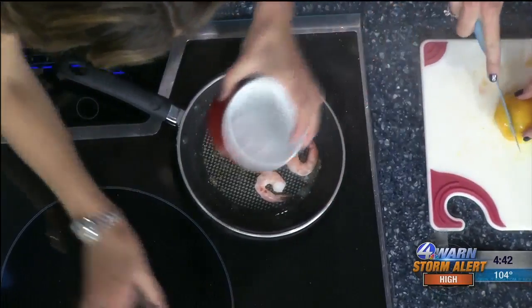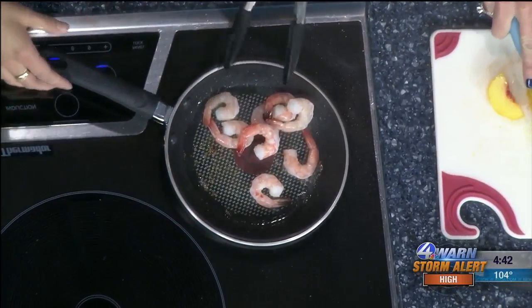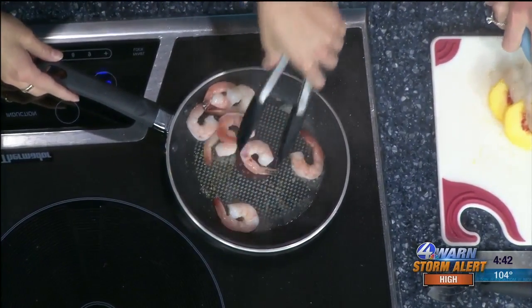I'll cut up some peaches for the garnish — there's already some avocado in here and some of our fresh peaches.